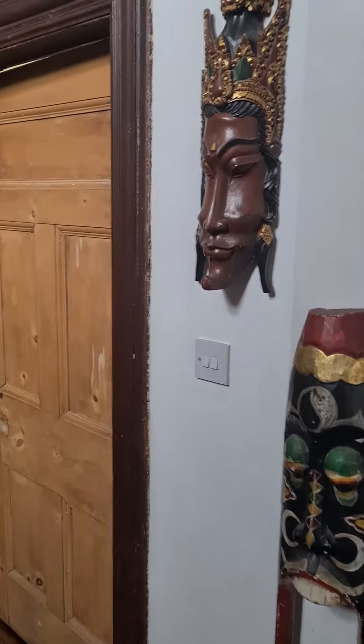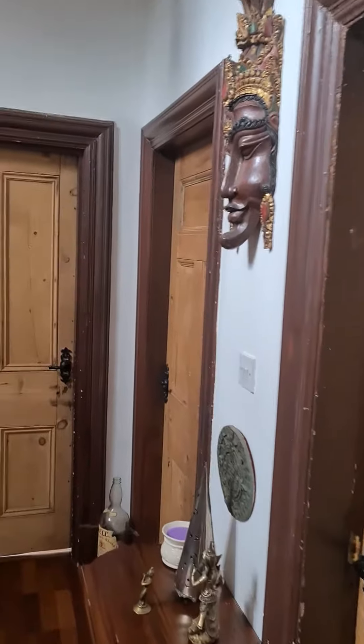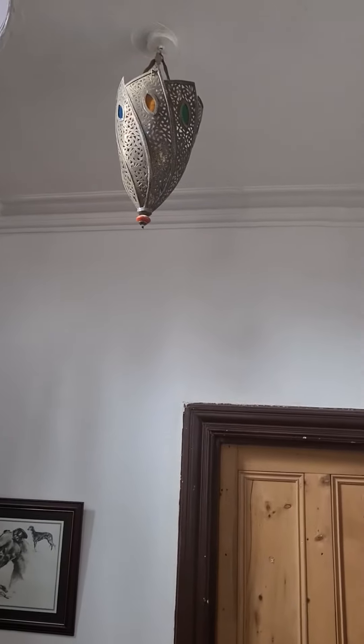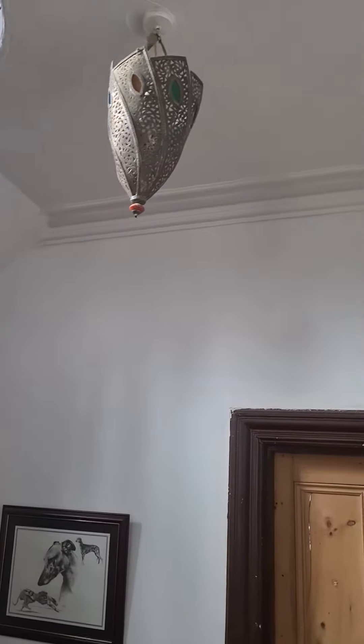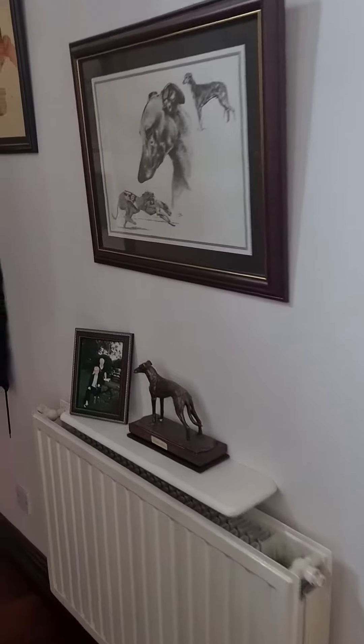Balinese wall hanging masks. Some nice Tanzania pieces — they came from the diffusers, the lampshades. All of this is available.